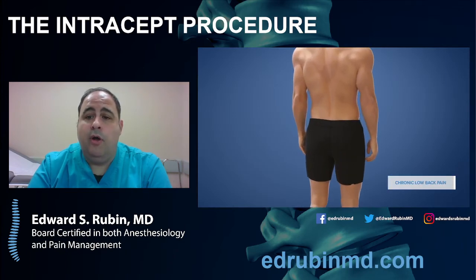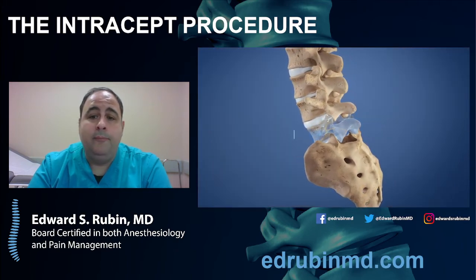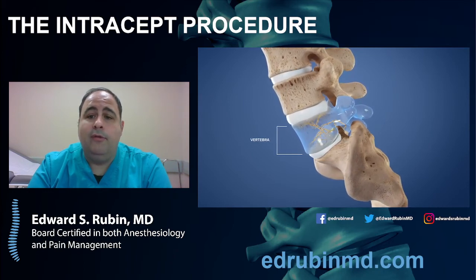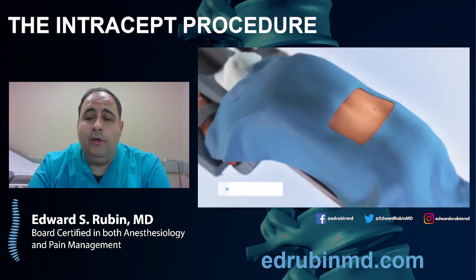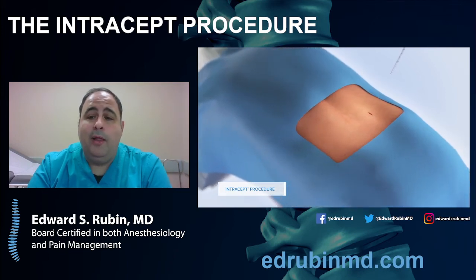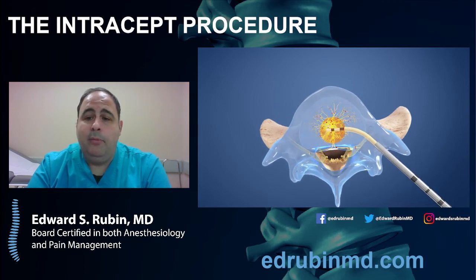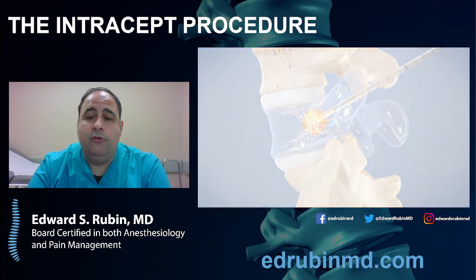This is for chronic low back pain patients with signs of inflammation in the vertebrae on MRI. Inside the vertebrae you can see the nerve supply, and what we're specifically going after is the basivertebral nerve. That nerve is sending signals to your brain telling you that you have low back pain. If we can disrupt that nerve supply, then you don't feel the pain and you're able to function and do more. Under x-ray guidance, a needle is placed into the vertebrae, a catheter is extended toward where the nerve is, the catheter is unsheathed, and the tip of that catheter heats up. All in all, it's about a 15-minute procedure to knock out the nerve.